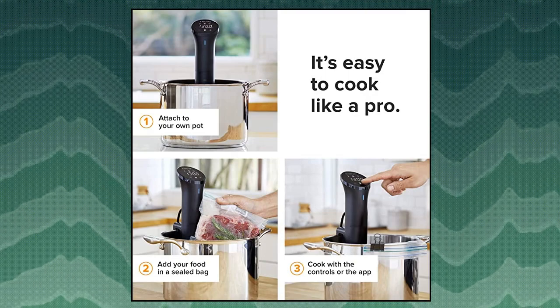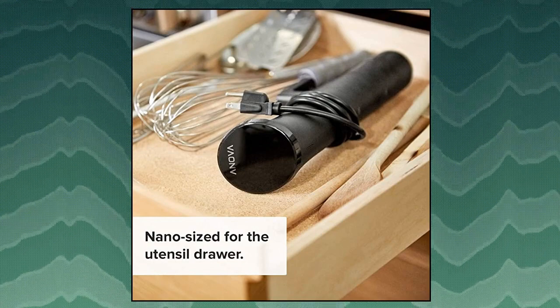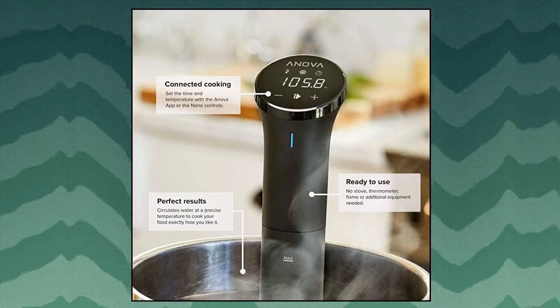Chicken, fish, vegetables, eggs, beef, lamb, pork and more are all ideal candidates for sous vide circulation. The ability to lock in flavor and moisture during the cooking process results in texture and taste that is second to none.